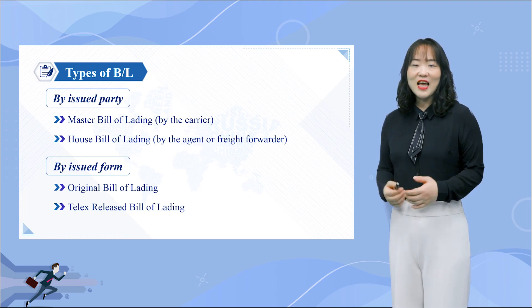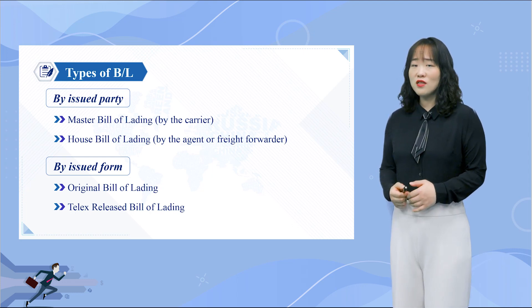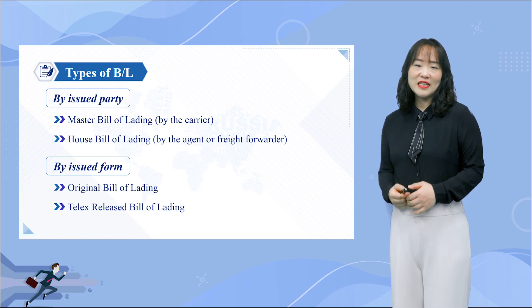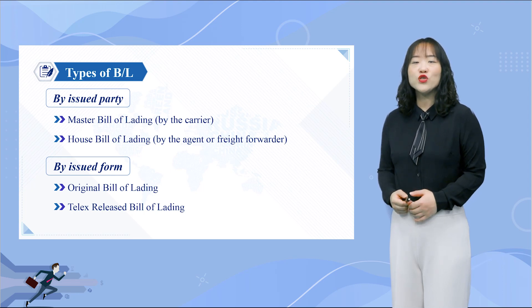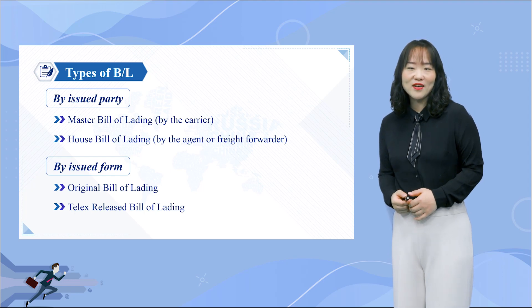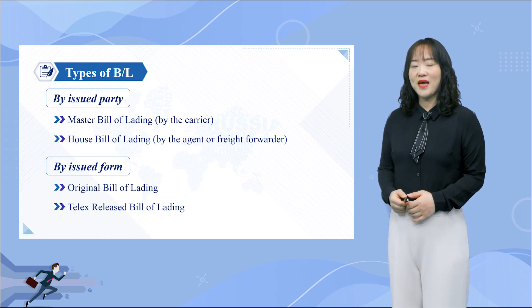A telex release is quick and convenient, but it is not a replacement for a bill of lading. The exporter must send the bill of lading to the importer indicating the choice to use either the original BL or the telex release. The final decision usually depends on how much the provider trusts that their client has made payment.